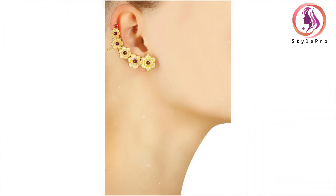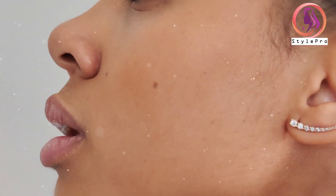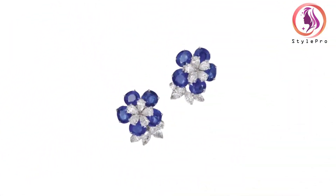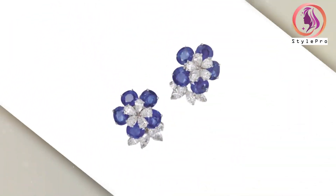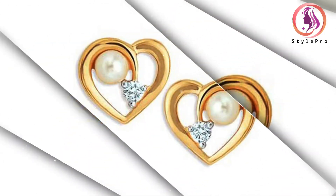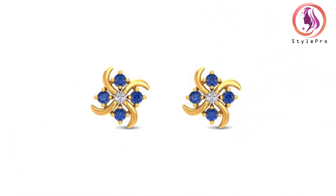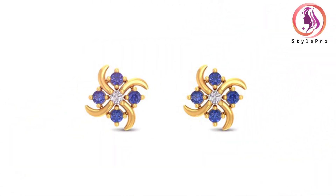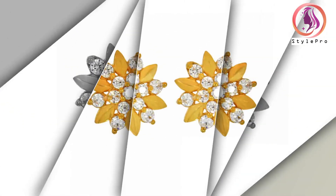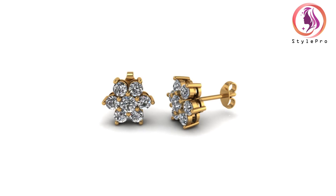Stud earrings are the epitome of simplicity and elegance. They feature a single gemstone or metal ball, securely fastened to the earlobe. Studs are versatile and suitable for daily wear or formal events. The variety of gemstones, such as diamonds, pearls, or birthstones, allows for personalization and a touch of individuality. Their understated charm makes them a timeless classic that effortlessly complements any outfit.